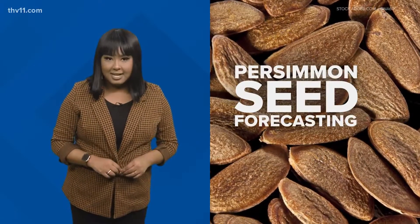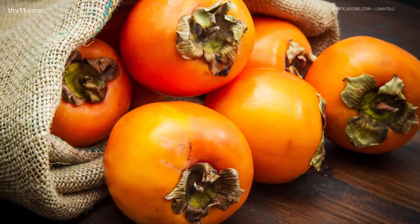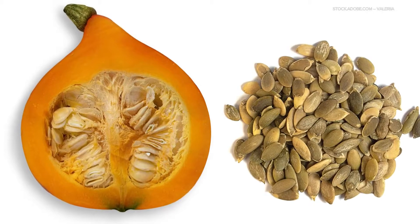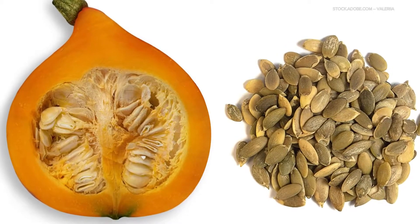Persimmon seed forecasting — it's believed to have originated right here in Arkansas out of the Ozarks. Persimmons are these small orange fruits about the size of a peach. It's been thought that when you cut open the persimmon seed, the white markings or kernel inside of them can give us clues about the upcoming winter.